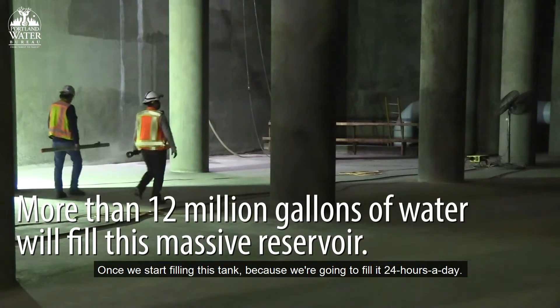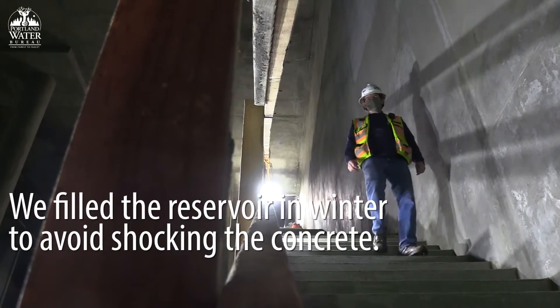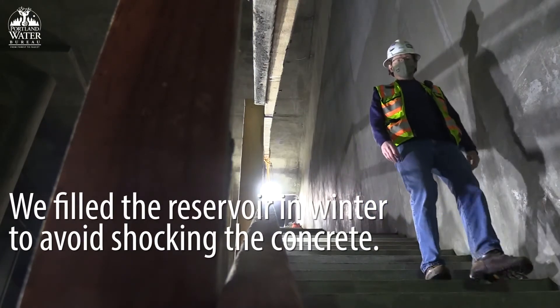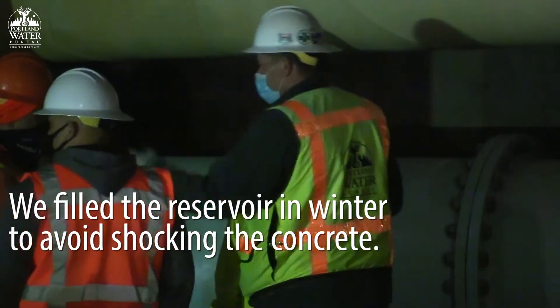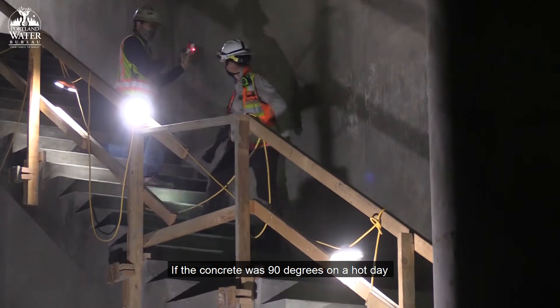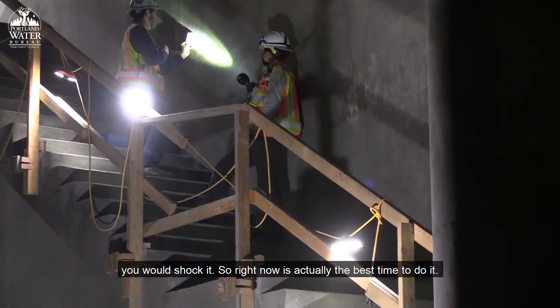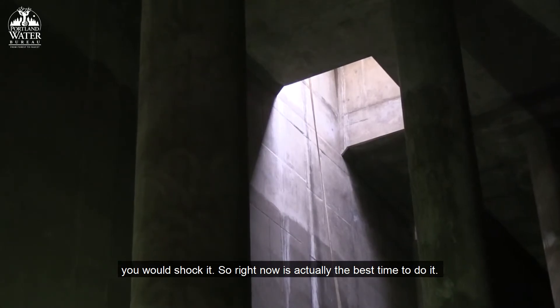Once we start filling this tank, because we're going to fill it 24 hours a day, and then put ground in there, which is probably going to end up coming out and going into the sump. If the concrete was 90 degrees on a hot day, you would shock it. So right now is actually the best time to do it.